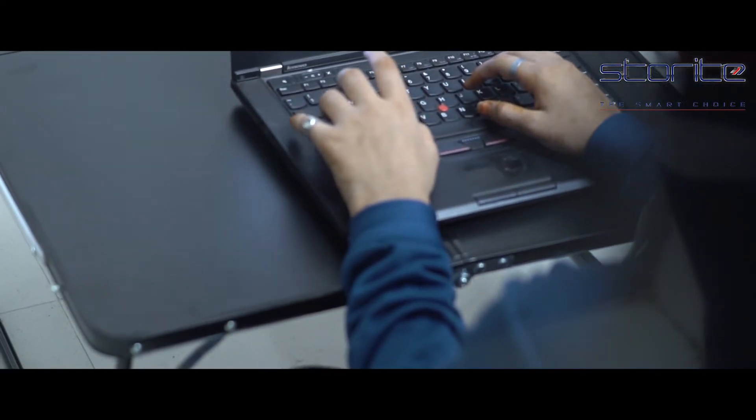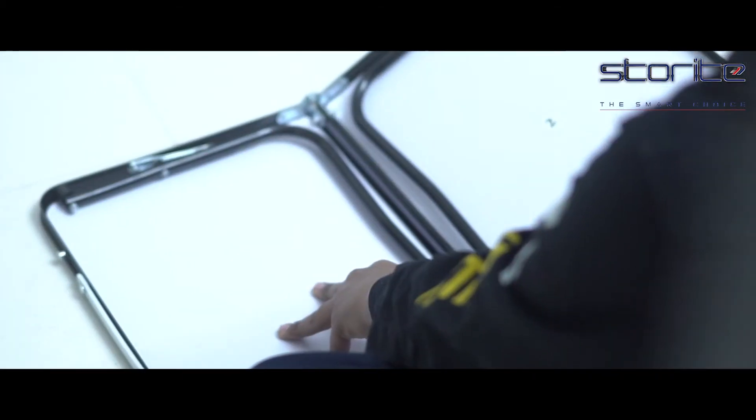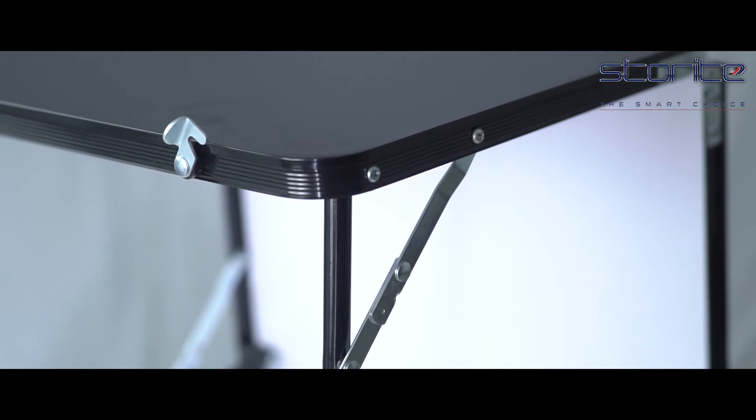It can be used as a laptop desk, study desk, reading desk, work desk, writing desk, or breakfast table. It is washable and durable, and easily foldable, making it super convenient for you to take anywhere or stow away when not needed.